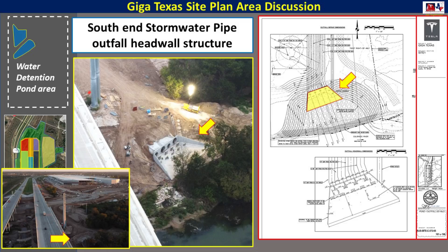Flying a bit farther south down by the south bridge area, we can see the outfall headwall structure as it's being constructed right now. This is what takes that overflow water and puts it into the Colorado River. As you can see by the inset site plan diagram, it looks pretty much like what is constructed now.